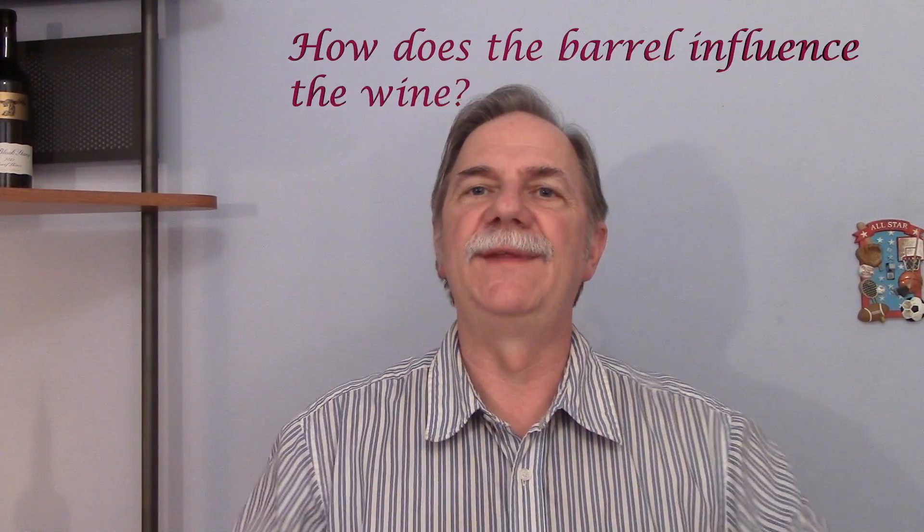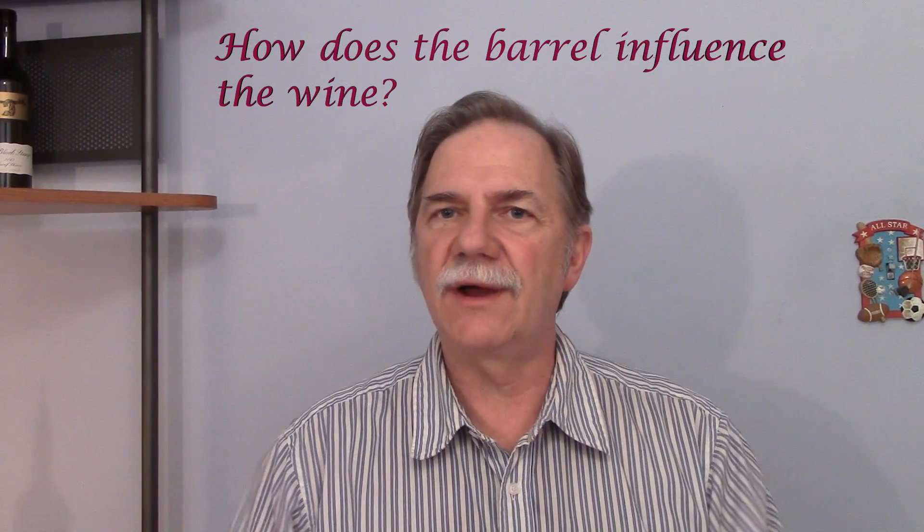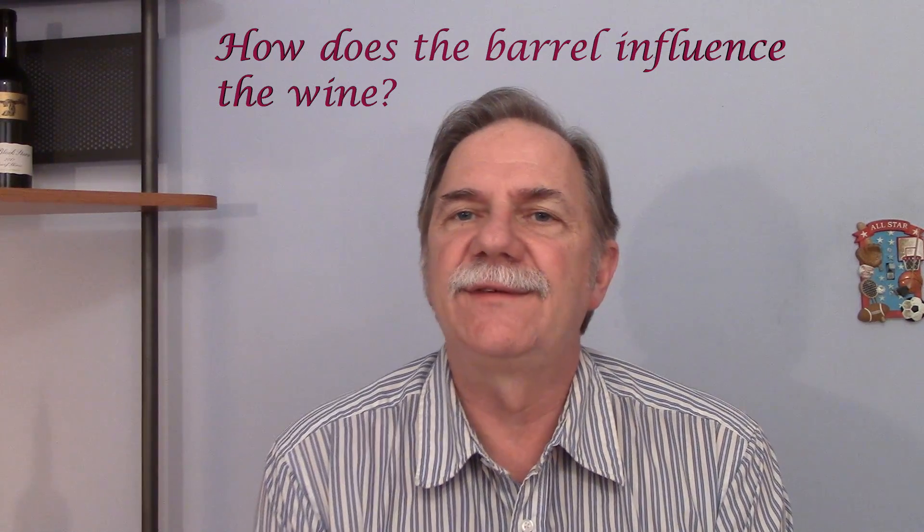Today I want to go off the usual topic and talk about something very different. We've often mentioned the wood, the barrel, the oak, the American oak, the French oak. But being oak aged or barrel aged, we have never really talked about the barrels that much. So let's get into that subject — what is a barrel and how does it affect wine?